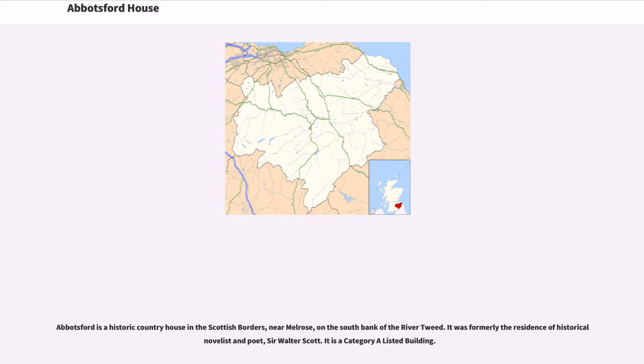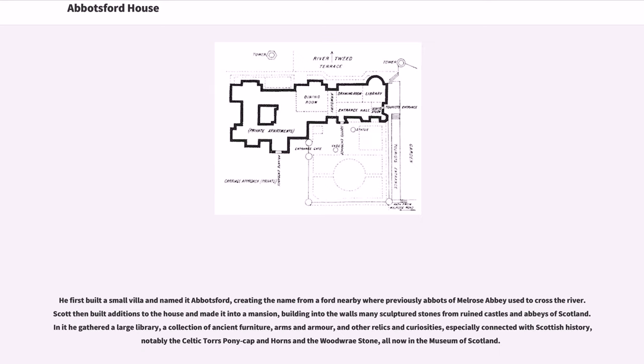Abbotsford is a historic country house in the Scottish Borders near Melrose, on the south bank of the River Tweed. It was formerly the residence of historical novelist and poet Sir Walter Scott, and is a Category A listed building. The nucleus of the estate was a small farm called Cartley Hole, nicknamed 'Clardy' (meaning muddy hole), bought by Scott in 1811. He first built a small villa and named it Abbotsford, creating the name from a ford nearby where abbots of Melrose Abbey used to cross the river.